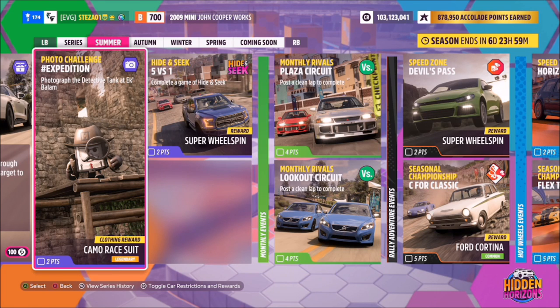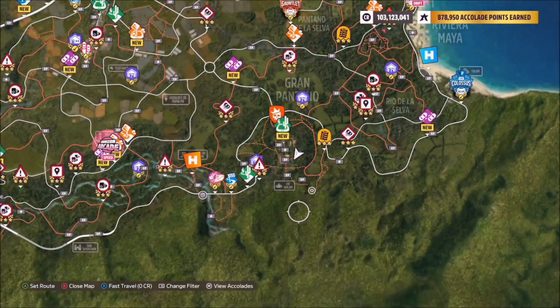Hello and welcome back to the channel. This week's photo challenge guide is called Expedition, which wants you to photograph the detective tank at Ek Balam. The good thing about this is you do not need to be in any specific car — you just have to take a photo of the tank.